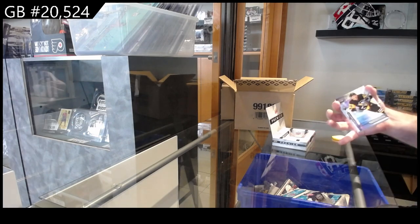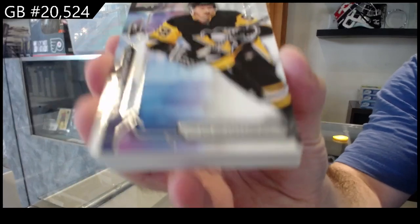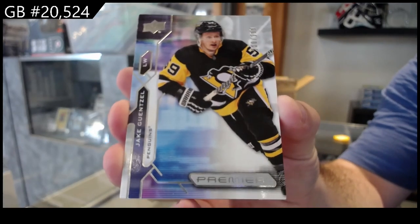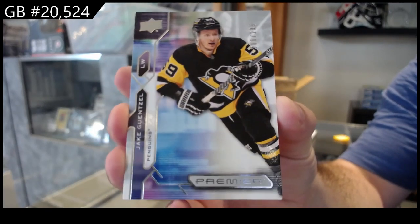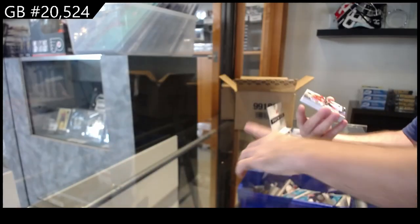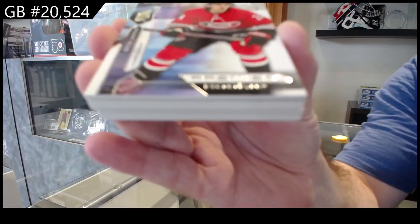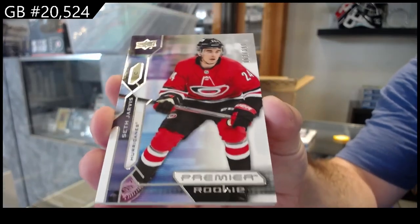They are cramming everything. Starting off number 299 for the Penguins - that's the base - we've got our rookie to 299, Seth Jarvis, Carolina.